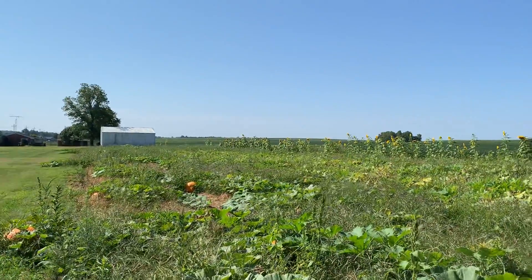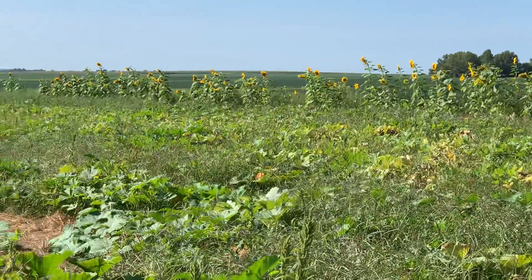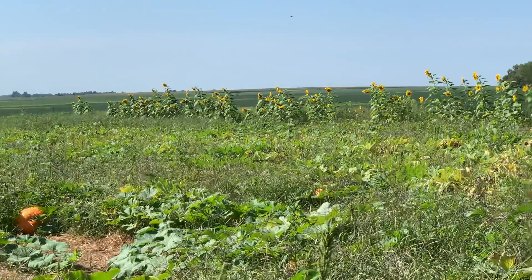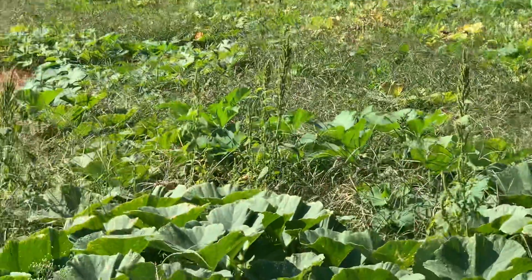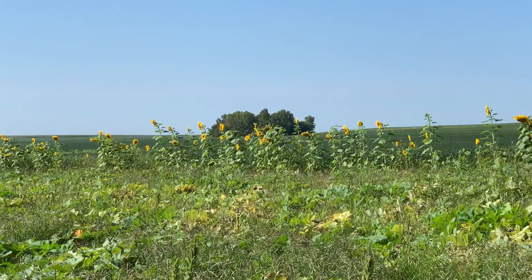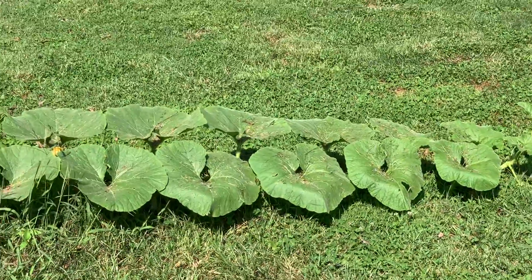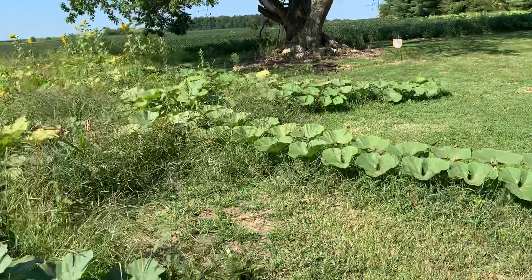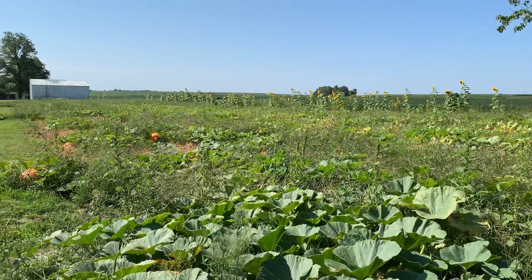Yeah, it's just a little crop update on what we got going on. It's not a horrible year but it could have been better — last year was awesome. We'll be making some more videos, so like, rate, subscribe. And look at that one there — that's just a good looking, all healthy plant. But that's about it for today, like, rate, subscribe — whatever, thank you.